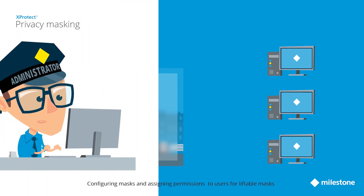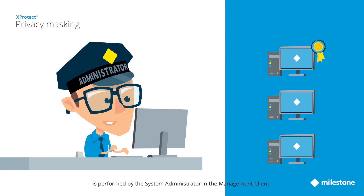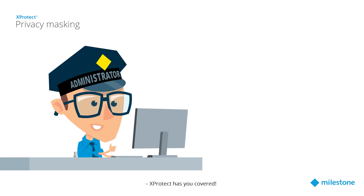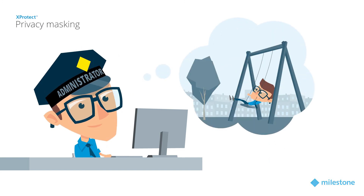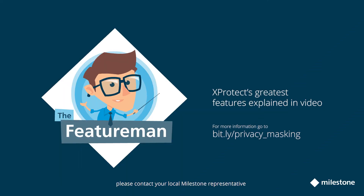Configuring masks and assigning permissions to users for liftable masks is performed by the system administrator in the management client, which provides ease of management and the highest security level. Now you can make sure compliance is kept without compromising security — Xprotect has you covered. For more information, please contact your local Milestone representative or read the full feature brief on our website.